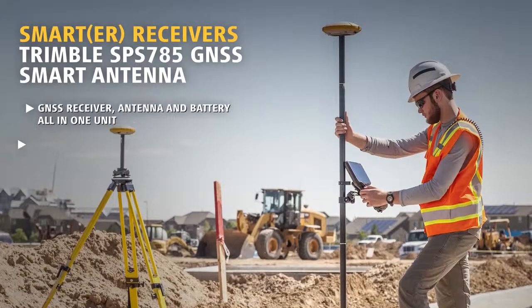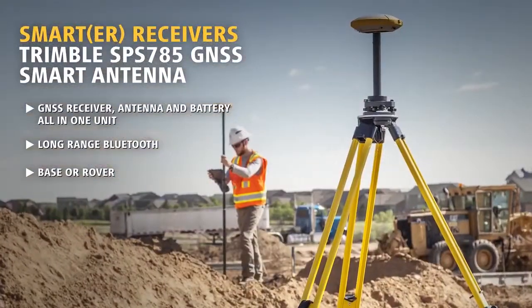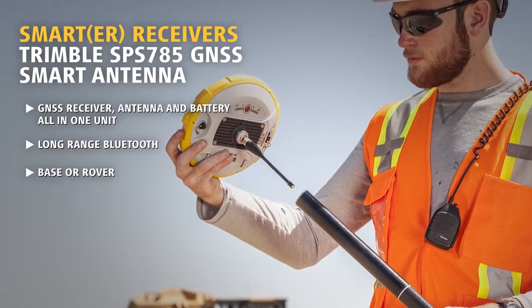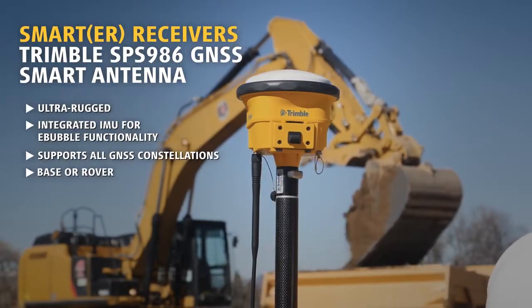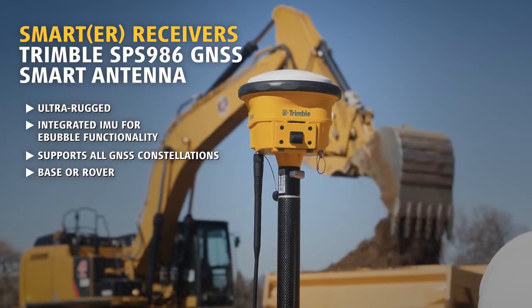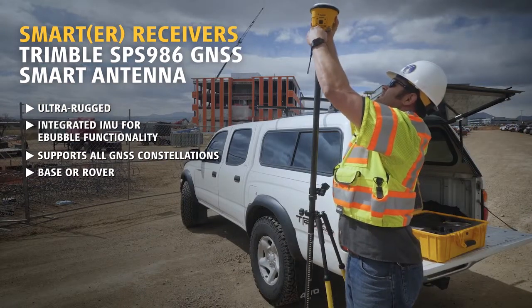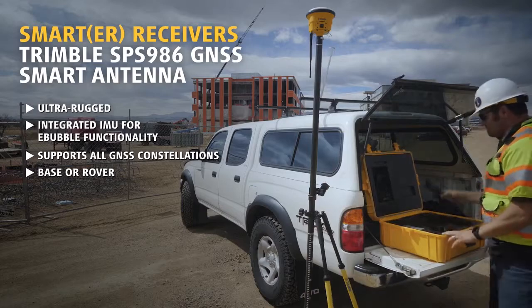The SPS 785 features Trimble quality and accuracy priced for a faster return on investment. With an inside-the-rod antenna for maximum protection and reliability, the SPS 986 is engineered to stand up to the most dynamic and rugged job site measurement applications. The integrated smart antenna design and quick release connector make it easy to transport and quick to set up.